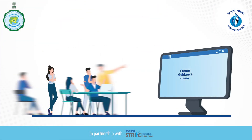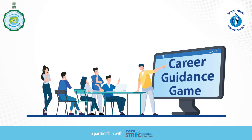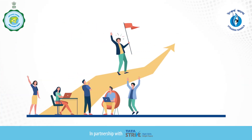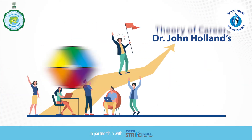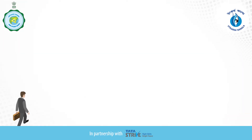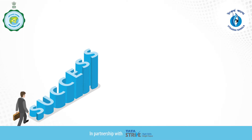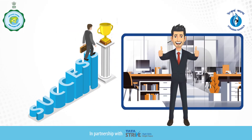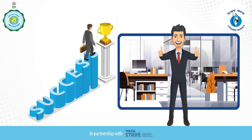Hello! Hope you enjoyed playing the career guidance game designed to identify the jobs or career most suitable for you. This game is based on Dr. John Holland's theory of careers, which states that a person's professional success and satisfaction depends on their personality and their interest in a particular work environment.